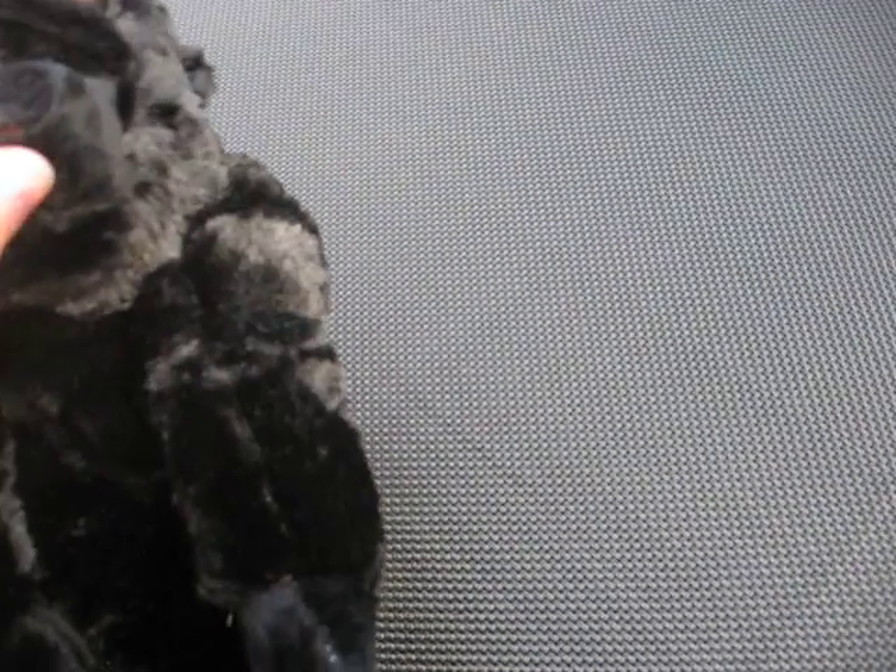Next we have Phil the Silverback Gorilla. There's a bunch of random stuff on his nose. I keep forgetting to show the W's. There's his W.